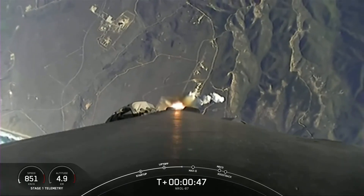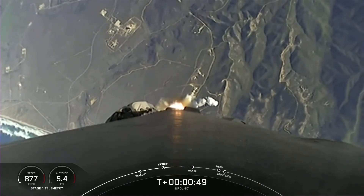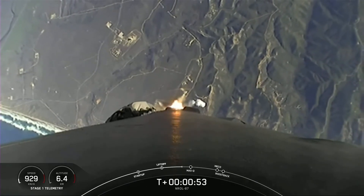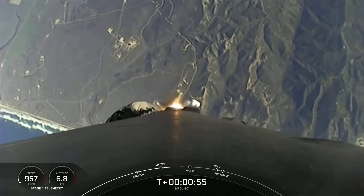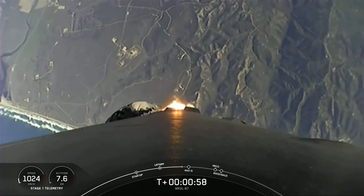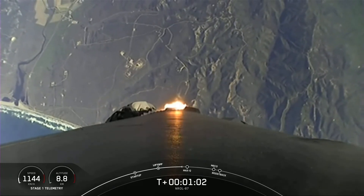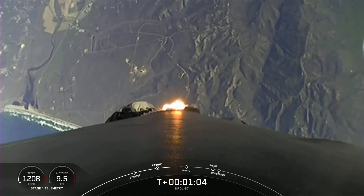Falcon 9 is throttling down in preparation for Max-Q, which will take place at T plus 1 minute and 12 seconds. Max-Q, of course, being the moment in which the vehicle experiences the highest amount of aerodynamic pressure. Beautiful views of the California coast there in the background.